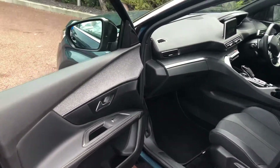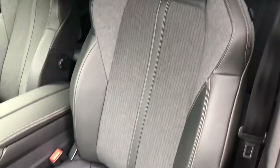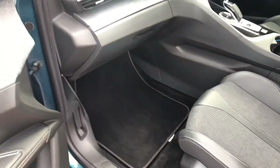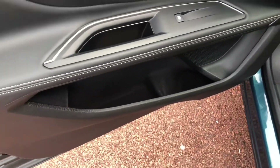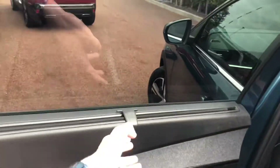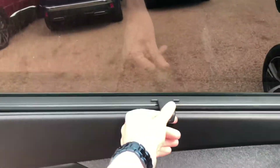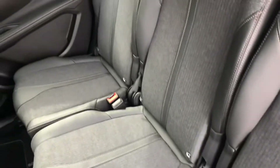The interior is part leather with copper contrast stitching. You have generous storage in the doors. Here in the rear you have these privacy blinds, and there's loads of storage in the doors as well.